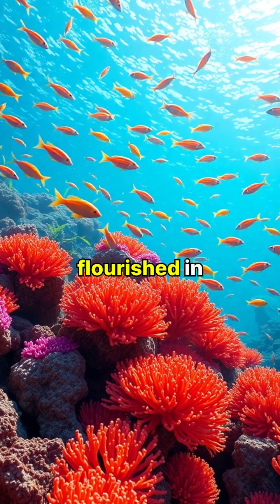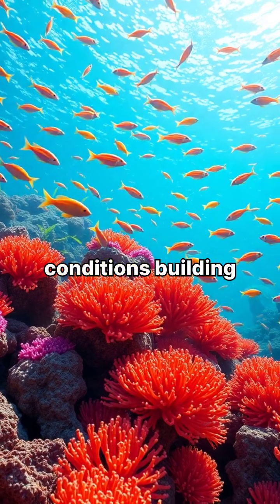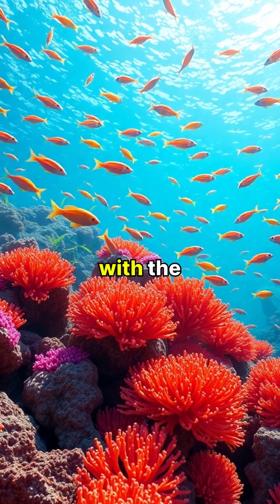Before acidification, coral reefs flourished in balanced ocean conditions, building their calcium carbonate structures in harmony with the environment.